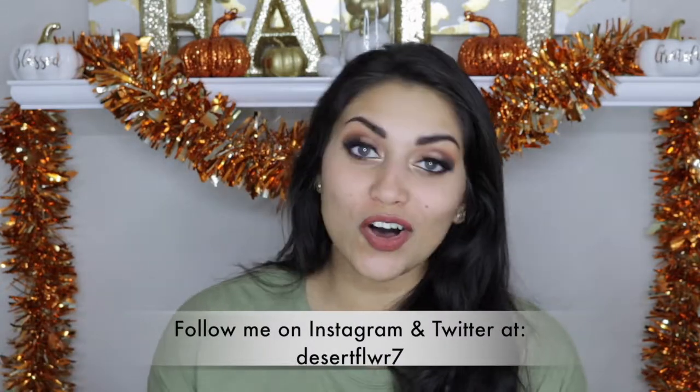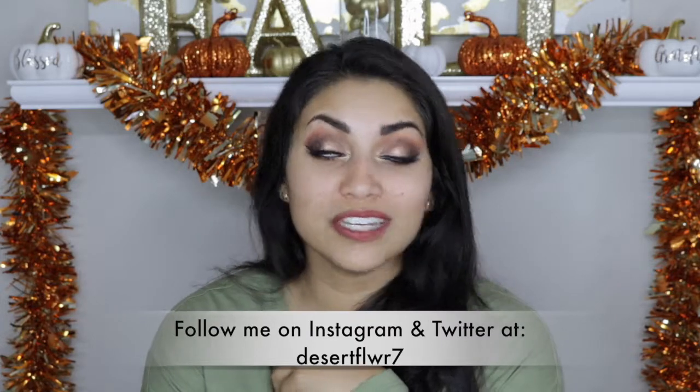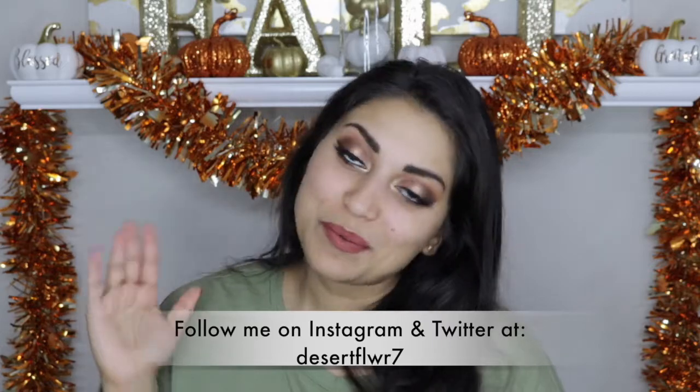That's it for this Box Lunch haul! I hope you guys enjoyed it. Please subscribe to my channel if you haven't already, give this video a big thumbs up, and I will see you guys in my next video. Bye!